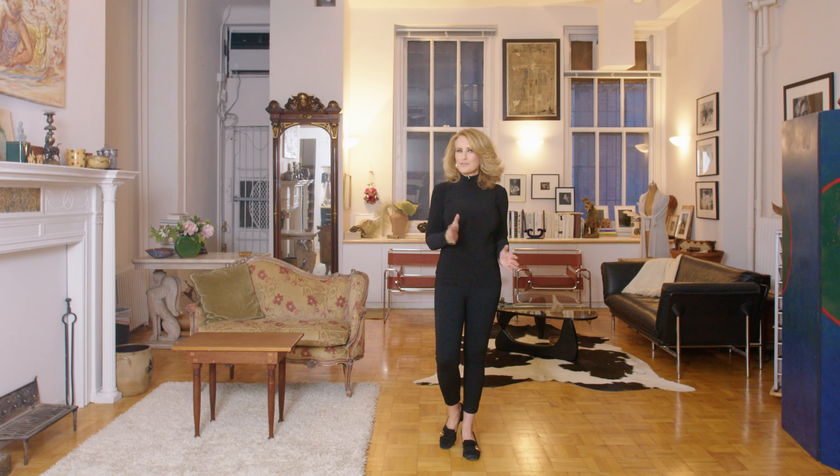Thanks so much for taking the time to tour with me, but I sure hope you'll give me the opportunity to show you this super cool loft in person.